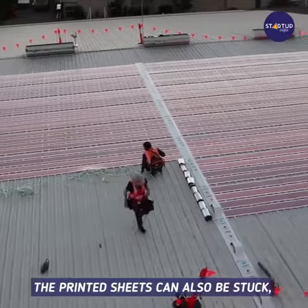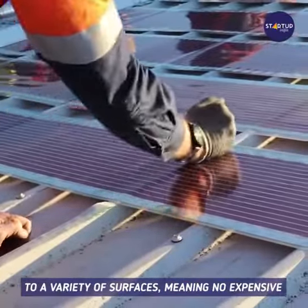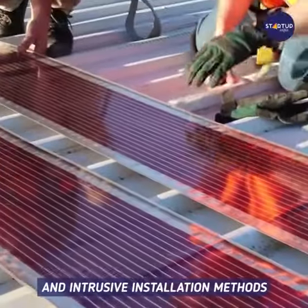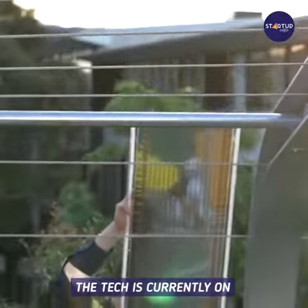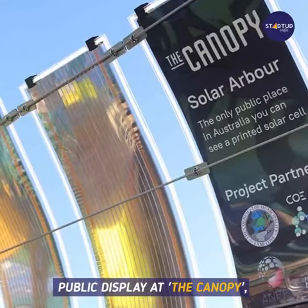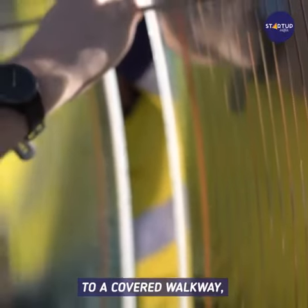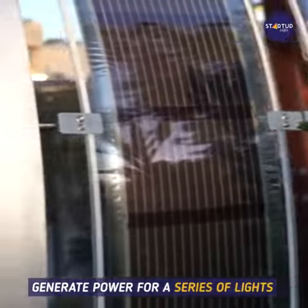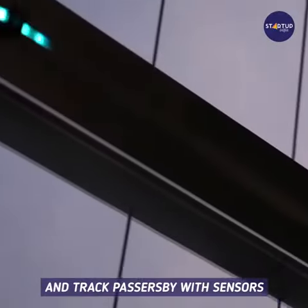The printed sheets can also be stuck with a special adhesive tape to a variety of surfaces, meaning no expensive and intrusive installation methods. The tech is currently on public display at the canopy in Lane Cove on Sydney's North Shore, where panels attached to a covered walkway generate power for a series of lights that come on at night and track passers-by with sensors.